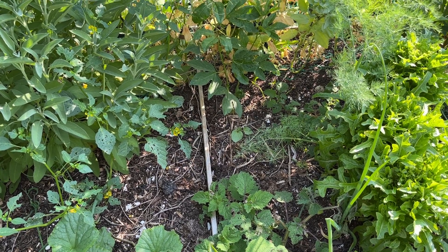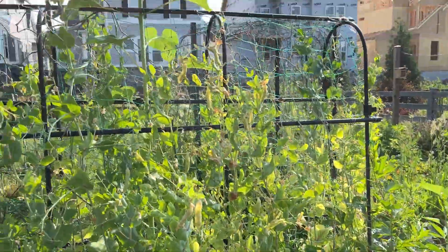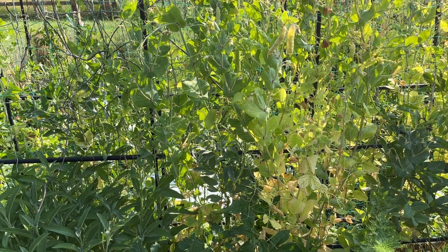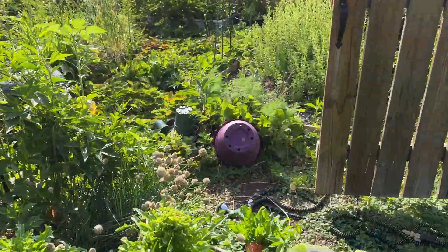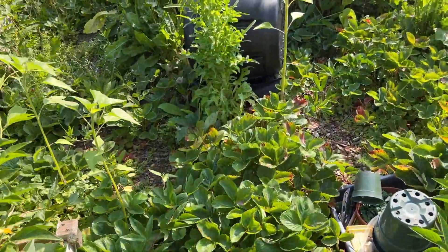We desperately need water. I went walking around that walking path that you used to be able to see but now there's houses, and the little creek that's supposed to run over there is completely dry - it's a dry creek bed. Not good at all.